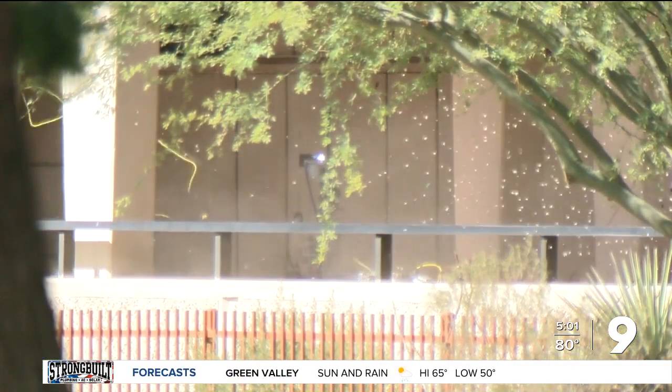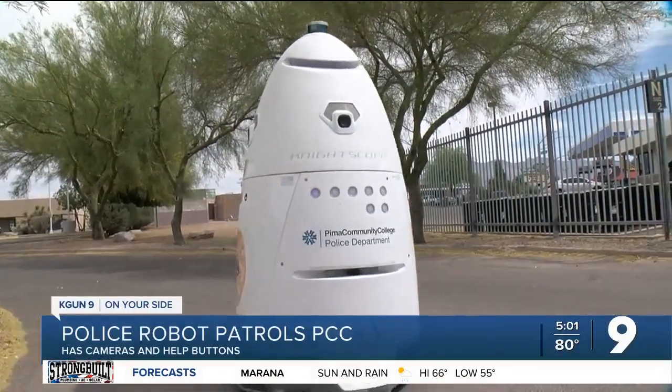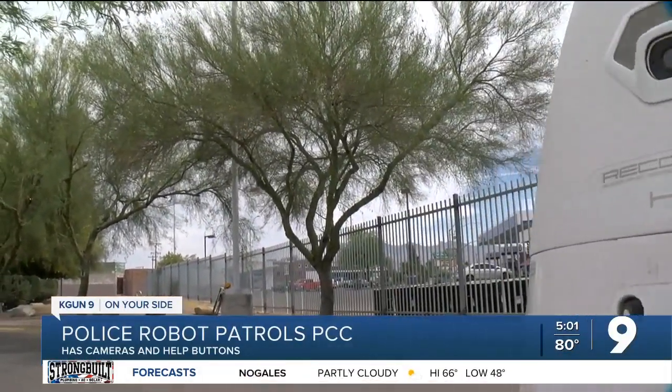Emergency help is going mobile at Pima Community College. A robot will now patrol the campus with an eye on safety. Nine On Your Side's Craig Smith reports. We're used to police using robots for dangerous work like dealing with bombs, but police at Pima Community College have this egg-shaped robot rolling around PCC on a different duty.